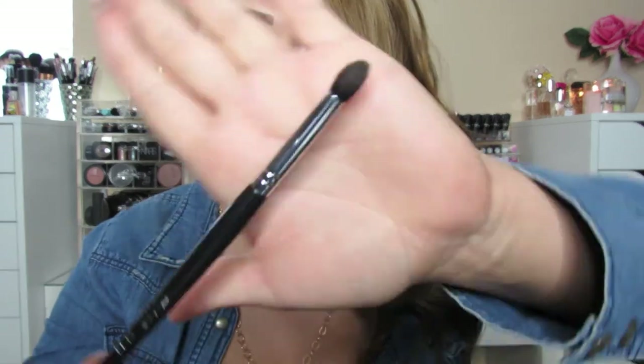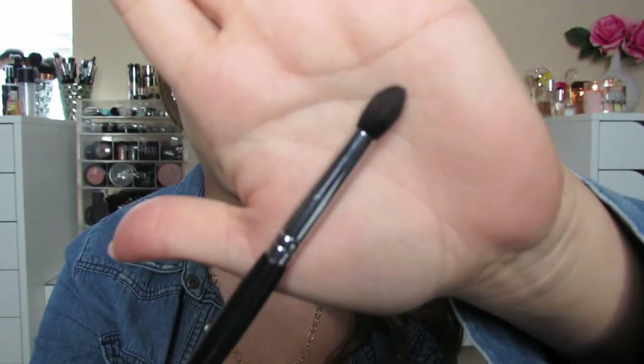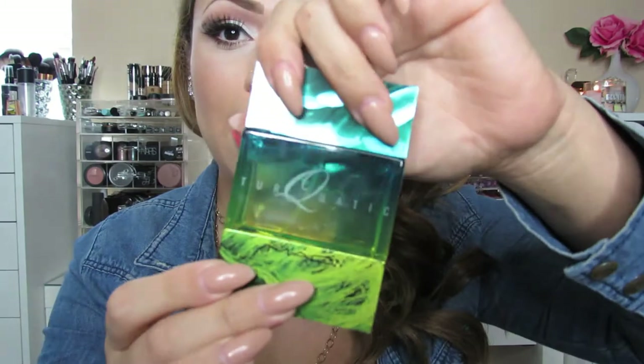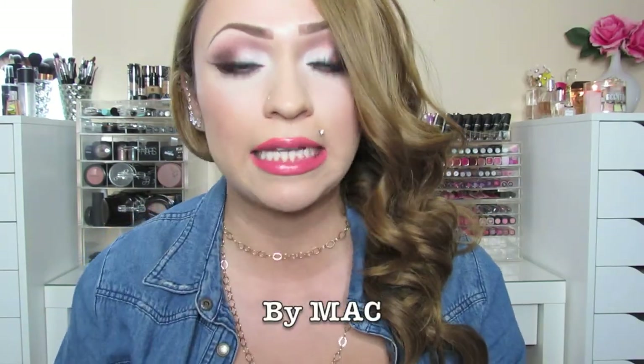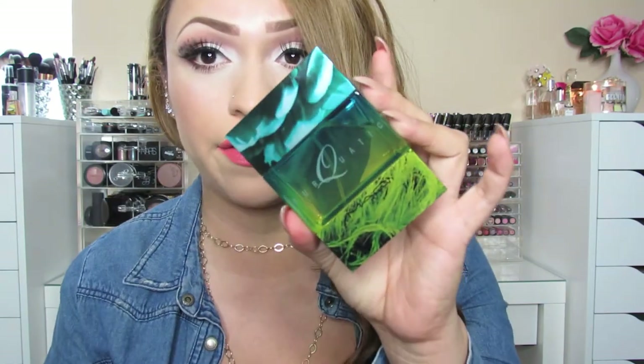The last brush I've been loving is by Sedona Lace and it is also another fluffy brush. It has more of a tapered point as opposed to the MAC 224 and I really do like this brush for the outer V and inside the crease just to diffuse any harsh lines. I also want to talk about what I've been loving as a fragrance and it is the Turquatic fragrance. It smells so good — it's just fresh and clean and amazing. It's a really good summer fragrance.